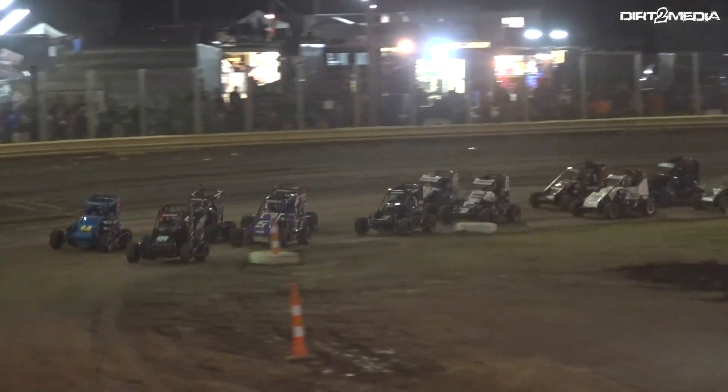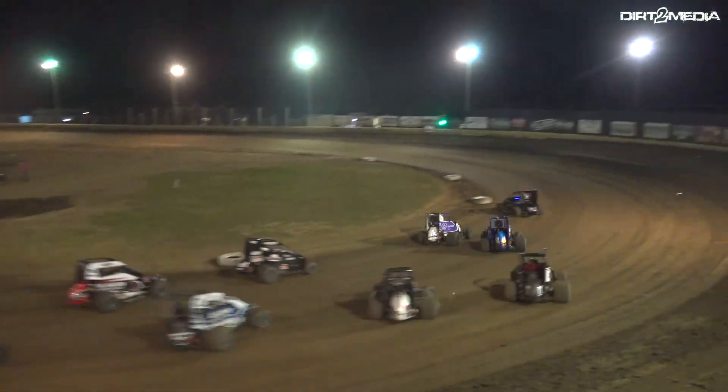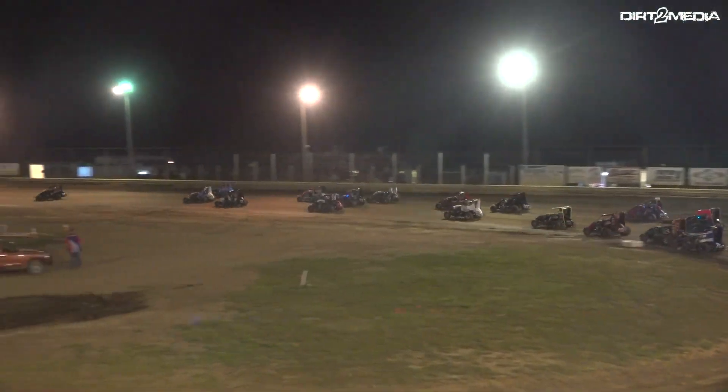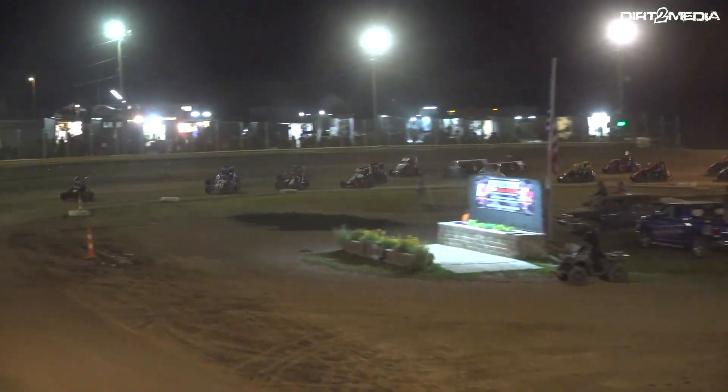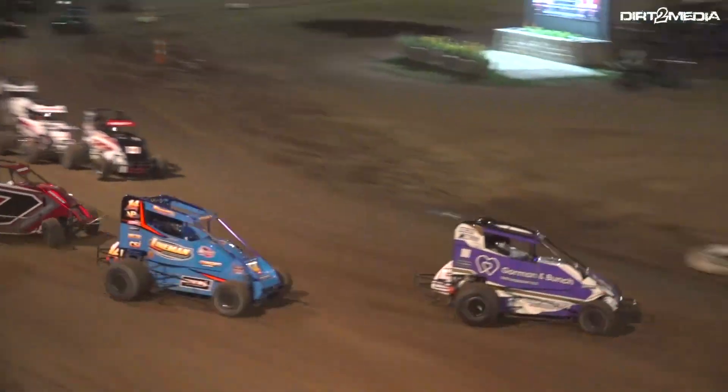Ladies and gentlemen, the Richard Sterling Memorial is underway. Clean attitude on the backstretch. Lap number one, it's going to be Jack Hoyer. Jack Hoyer leads lap number one.